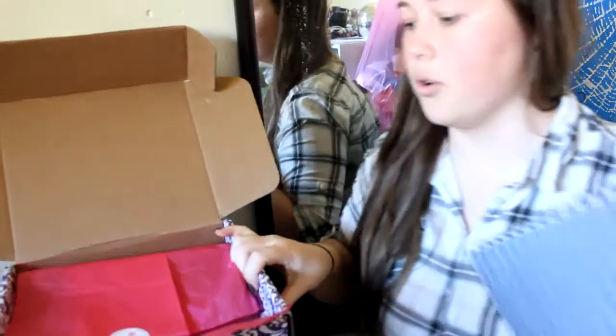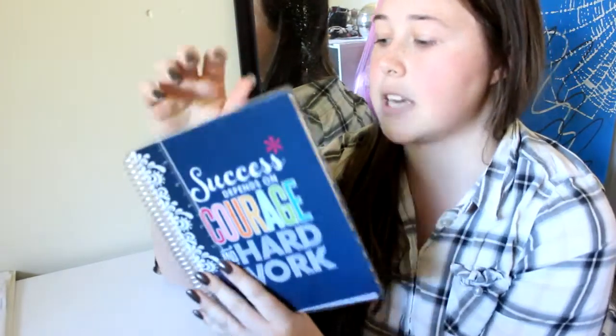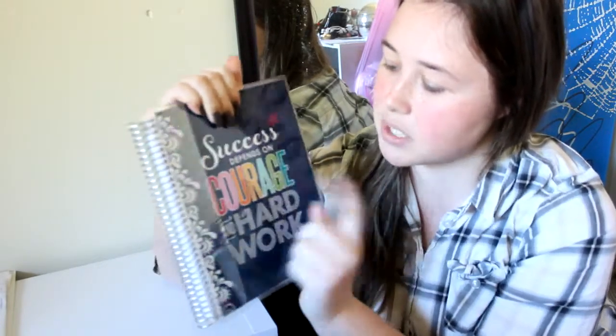The final thing I ordered is the ready-to-ship Keep It Simple Notebook. It says 'Success depends on courage and hard work' on it and it has a ruler.